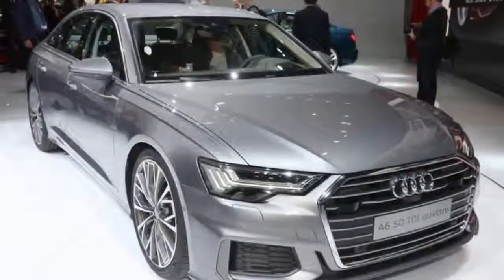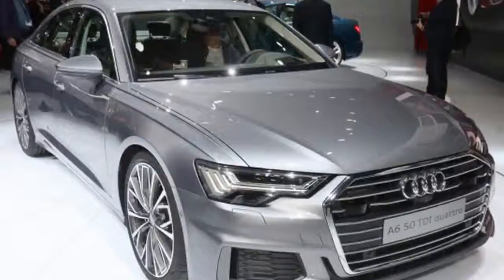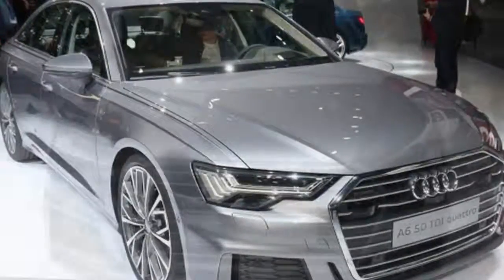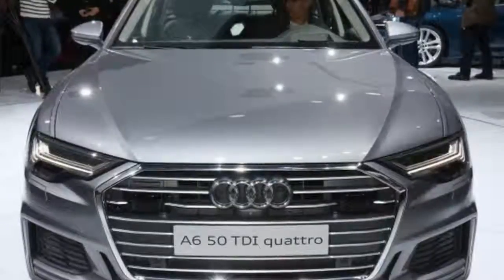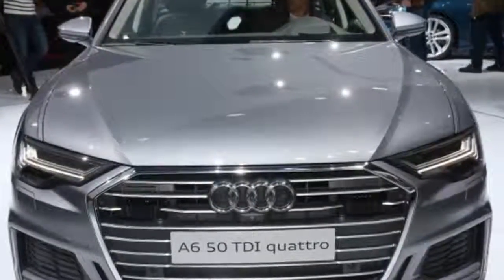Fresh from its world debut earlier this month at the 2018 Geneva Auto Show, Audi's redesigned A6 is on its way to the United States for a local debut at next week's 2018 New York Auto Show. The redesign represents the eighth generation of the popular midsize sedan, and we'll see it in showrooms later this year as a 2019 model.